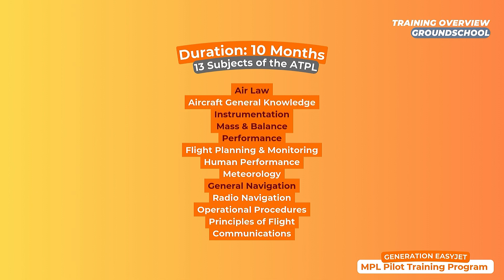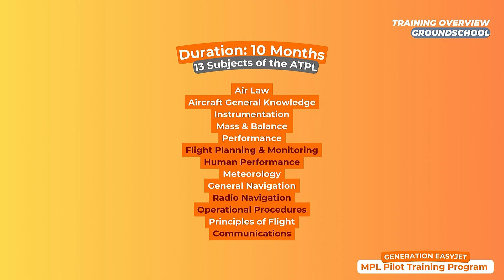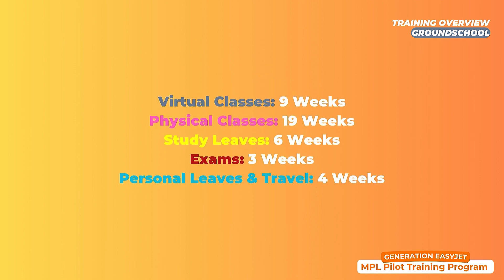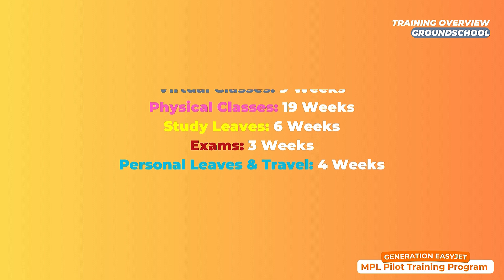Phase two covers air law, mass and balance, performance, GNF, and instruments. And finally, phase three covers flight planning, human performance, radio navigation, operational procedures, and communications. CAE also alternates between periods of virtual classes and periods of physical classes, where you need to physically be at the training location you selected.